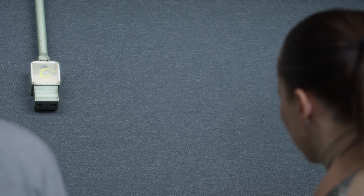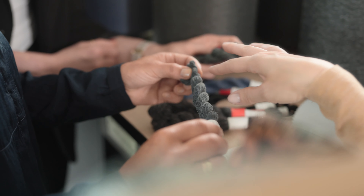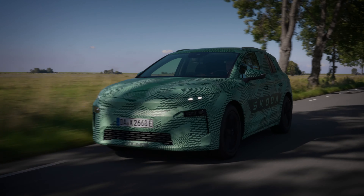Together, we're driving change, one recycled thread at a time. Because at Škoda Auto, sustainability isn't just a goal — it's our driving force towards a cleaner tomorrow.